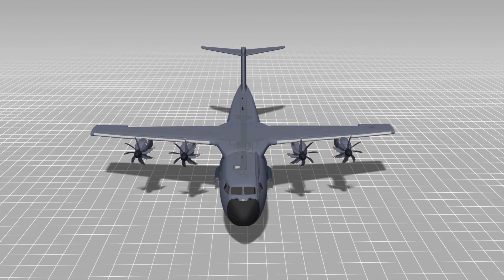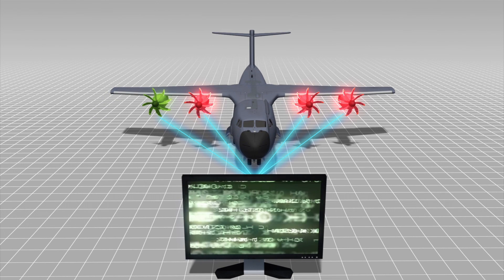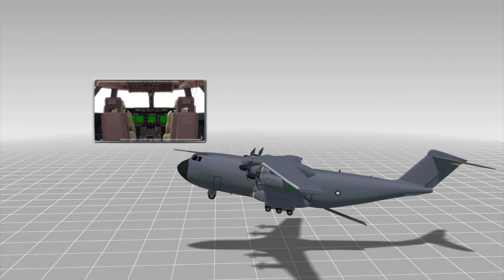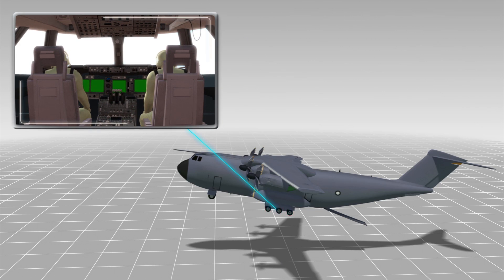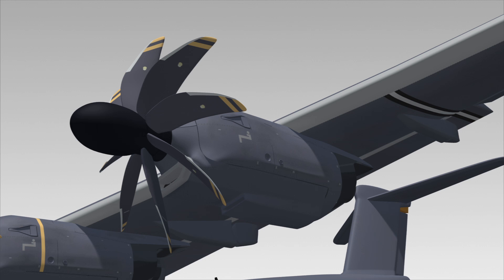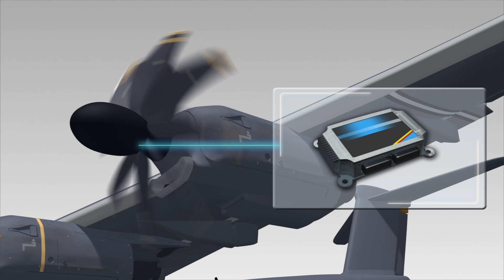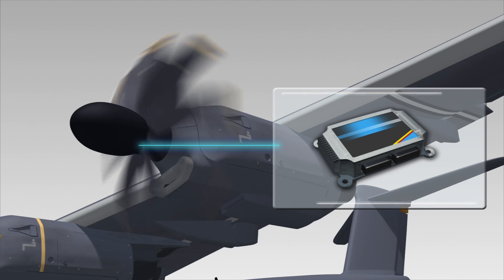Experts say that the accidental deletion of crucial data during a software installation caused three engines to fail shortly after takeoff. Each of the A400M's four engines is run by an electronic control unit which sends and receives data from the engines, allowing it to interpret and optimize the pilot's inputs. The control units use torque calibration parameters to interpret data on the speed and force of the propellers. Without these files, engine data is meaningless.